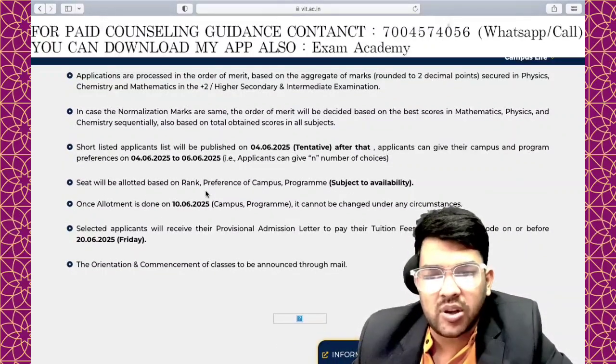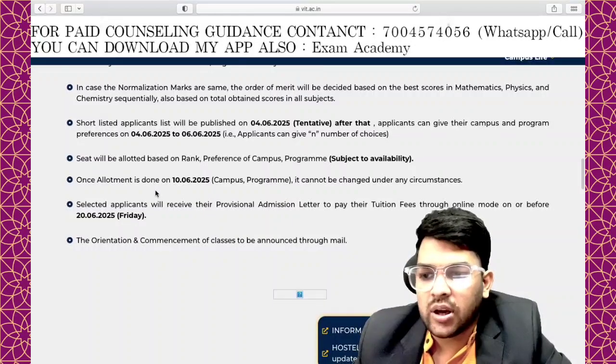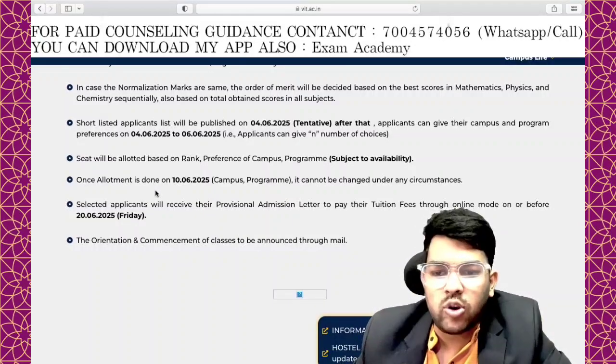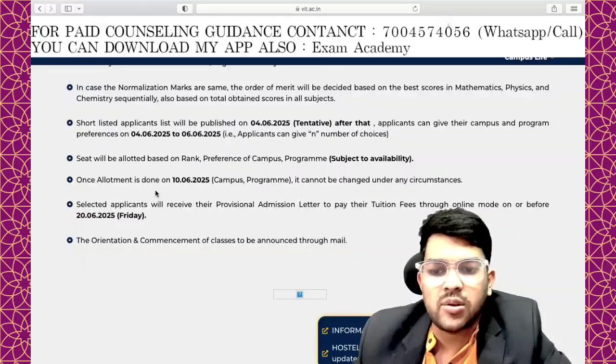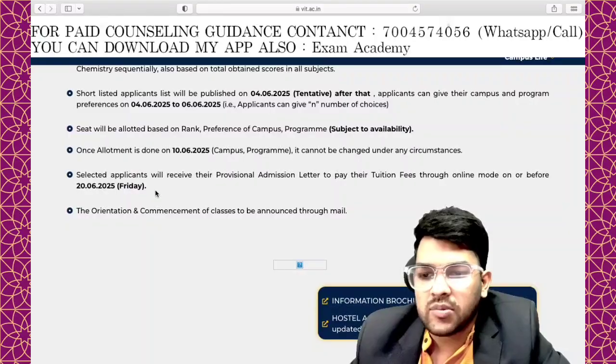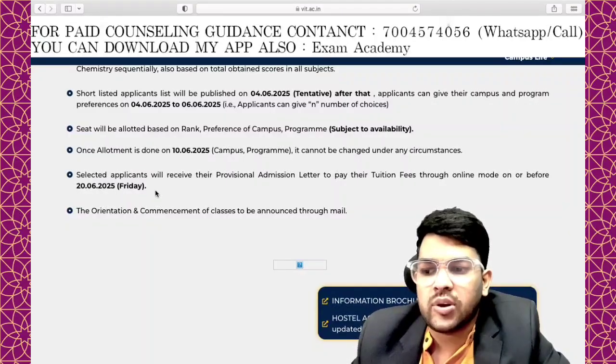Once the allotment is done on 10th June, it cannot be changed under any circumstance — meaning they will not change your branch. Whatever you get is fixed. Selected applicants will receive their provisional admission letter and need to pay the fee on or before 20th June.